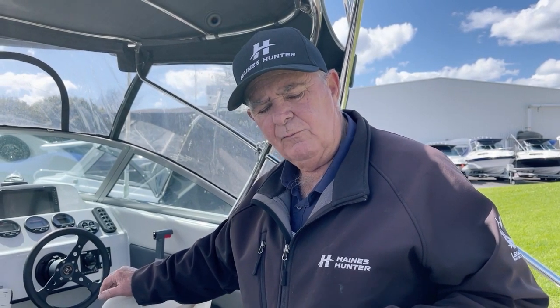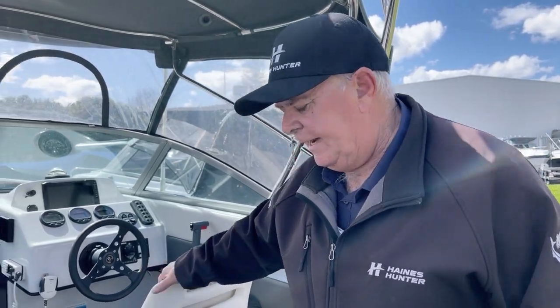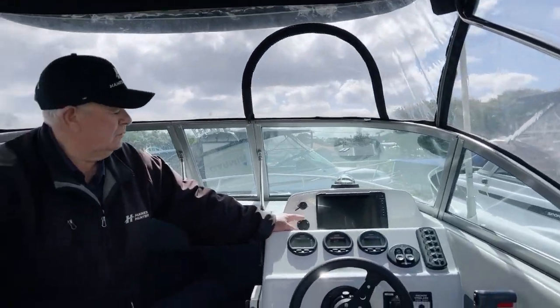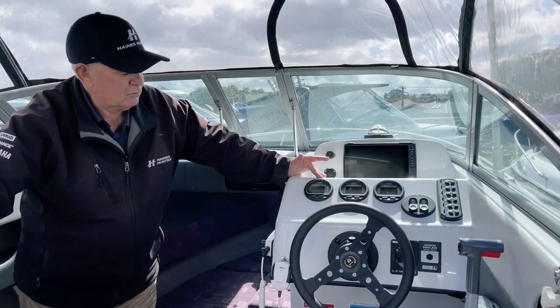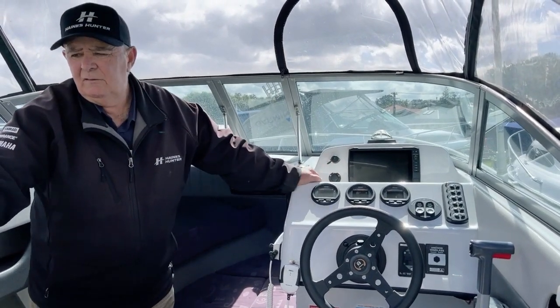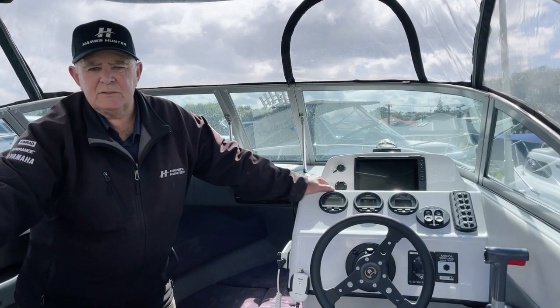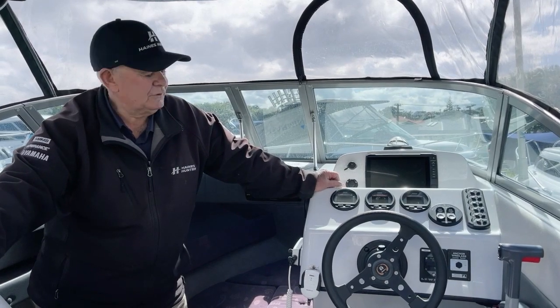Up onto the dash, the boat has got a late model Garmin GPS fish finder plotter and of course Yamaha's digital gauges. This rig has done 463 hours and for the age of the boat averages out roughly 30 odd hours a year, so not many hours use.